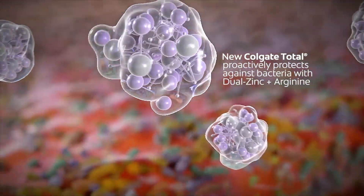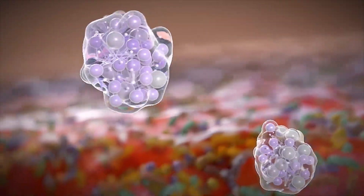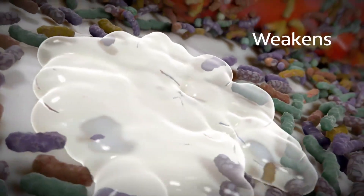New Colgate Total proactively protects against bacteria with dual zinc plus arginine for a significant change in outcomes versus ordinary fluoride toothpaste. New Colgate Total with dual zinc plus arginine works in two ways.